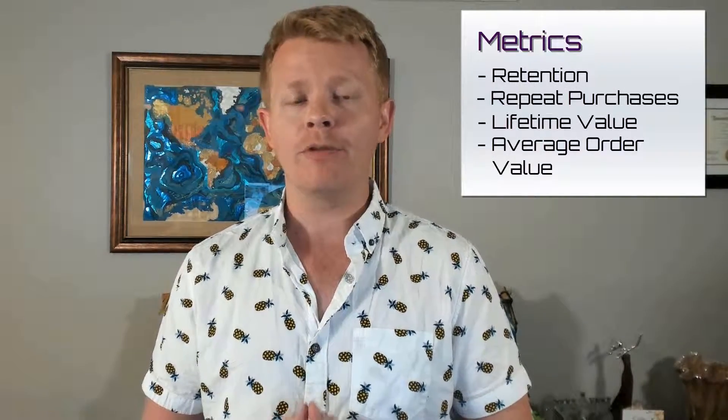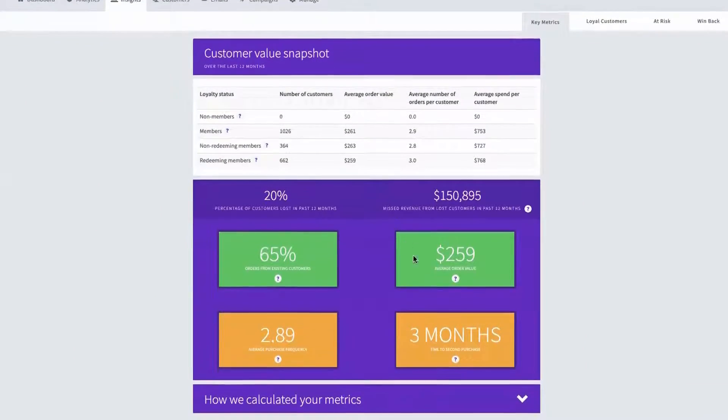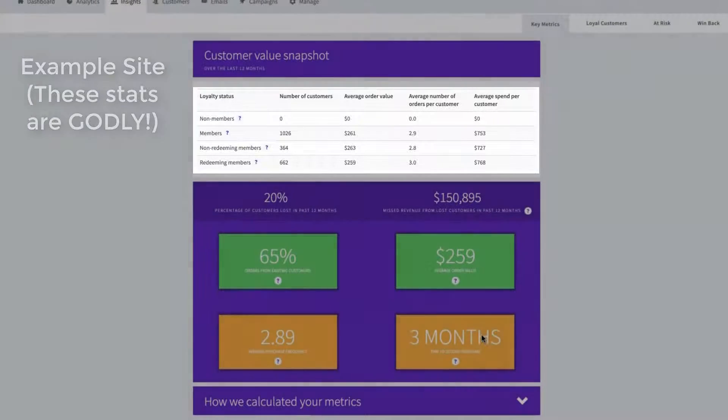Metric impact. Loyalty apps help improve retention, which is repeat purchases. Lifetime value naturally goes up from there, and average order value should go up as well. Loyalty Lion provides a really clean insights dashboard to show the numbers between their four key customer segments: non-members, members, non-redeeming members — those who have not spent a point — and redeeming members.